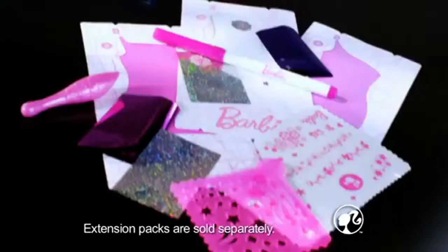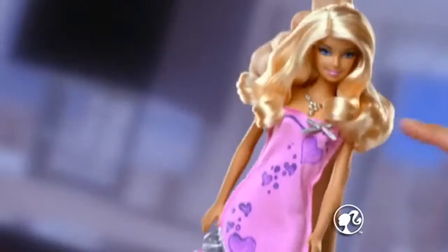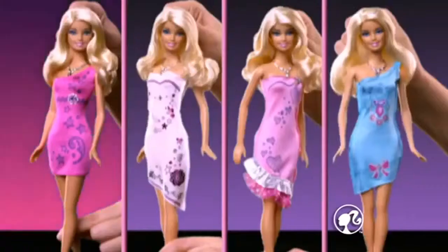Five real fabric Barbie dresses. Everything you need is at the studio. Extension packed with ruffles and bows. So Barbie. Foils. Stickers. Express yourself.